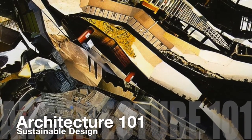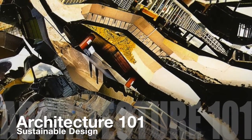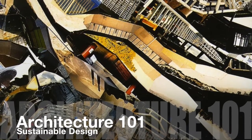Welcome one more time to Architecture 101. My name is Cristina Davila and today we're going to talk about sustainable design.